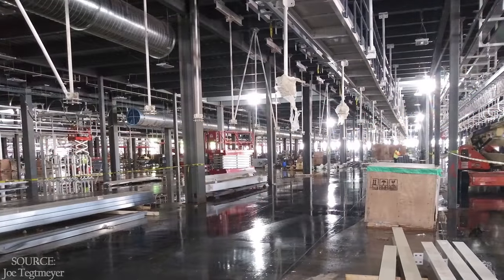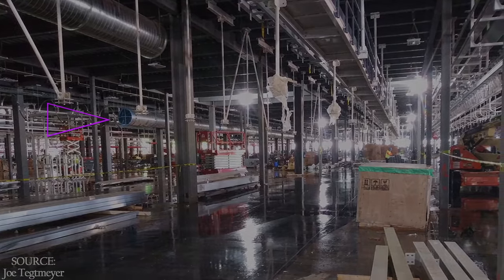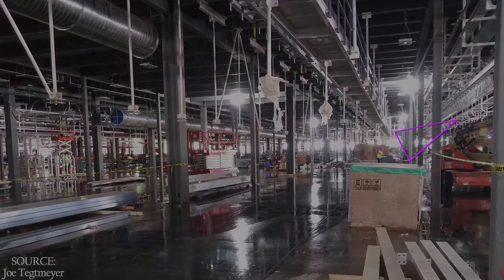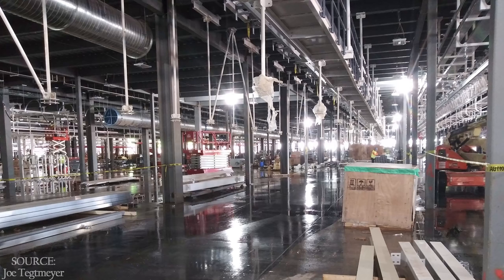This seems to be taken from about the same spot, but facing south. Here we can see incomplete ductwork for the first time at least today, and what may be an overhead rail system for assembly, though it's kind of tough to tell from this angle. It could also just be a channel for additional utility lines.